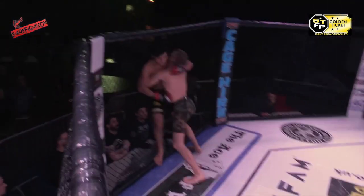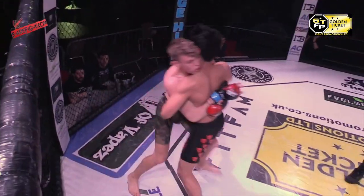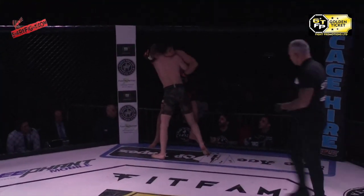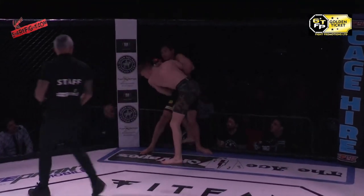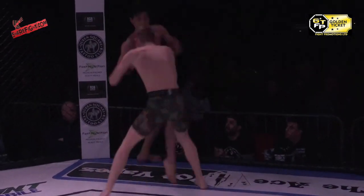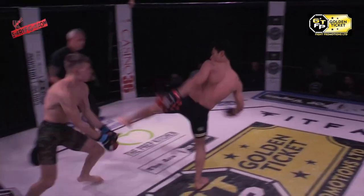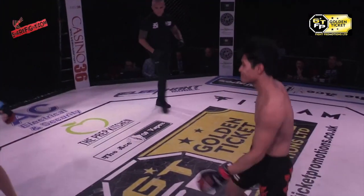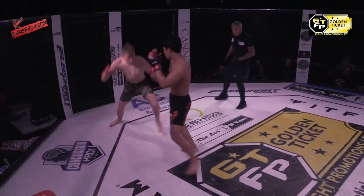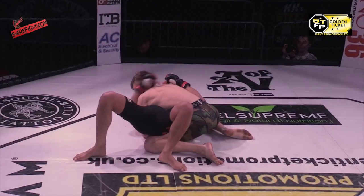Ohm straight out with the leg kick, but immediately into that clinch. Witherspoon got the body lock, tried the trip — great takedown defense there. Beautiful balance on display by Mickelson. Oh, big head kick, and he just ate it! And another! He's nice and loose on his feet. Another fantastic head kick, and a lovely trip takedown straight into side control. Beautiful.